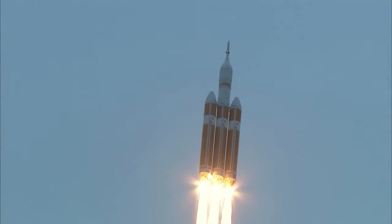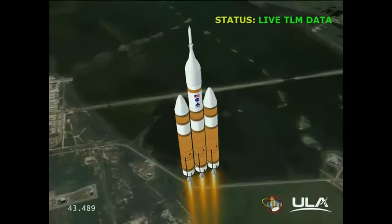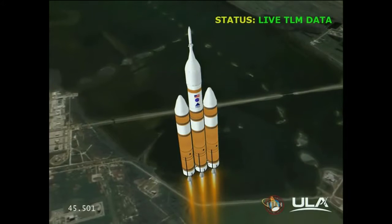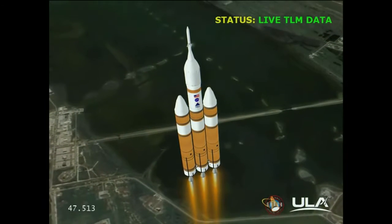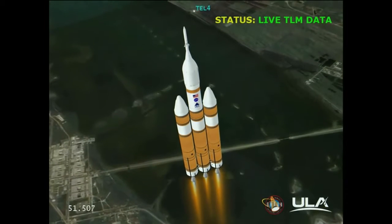Forty seconds in. Standing by to go to the partial thrust mode in the core. And we have partial thrust command in the core. Core chamber pressure beginning to drop as expected as we're coming up on the one-minute mark. Mark — one minute into the flight. Still looking good. Good chamber pressure in the core. Booster in the partial thrust mode. Good chamber pressure in port and starboard in full power mode.